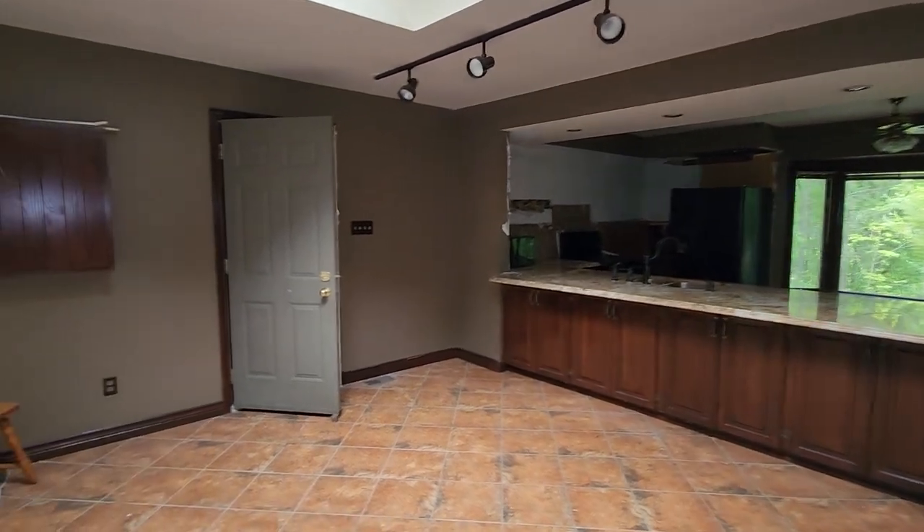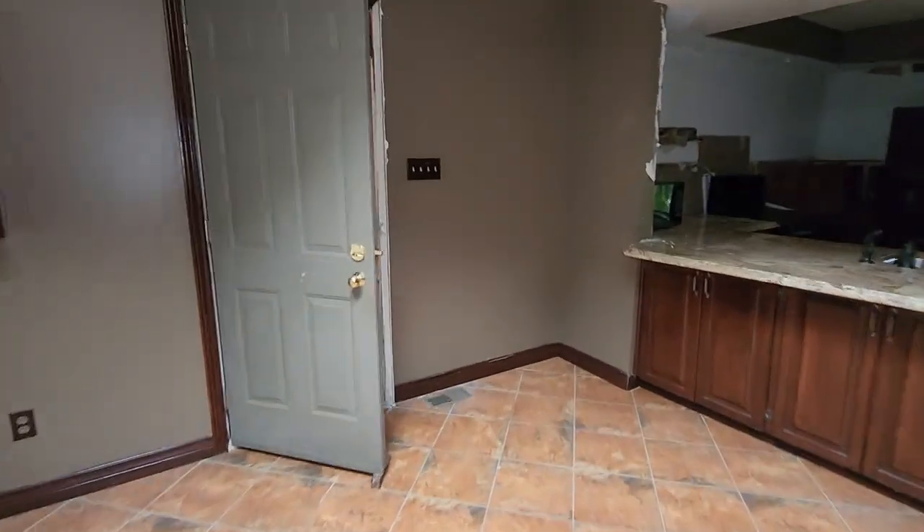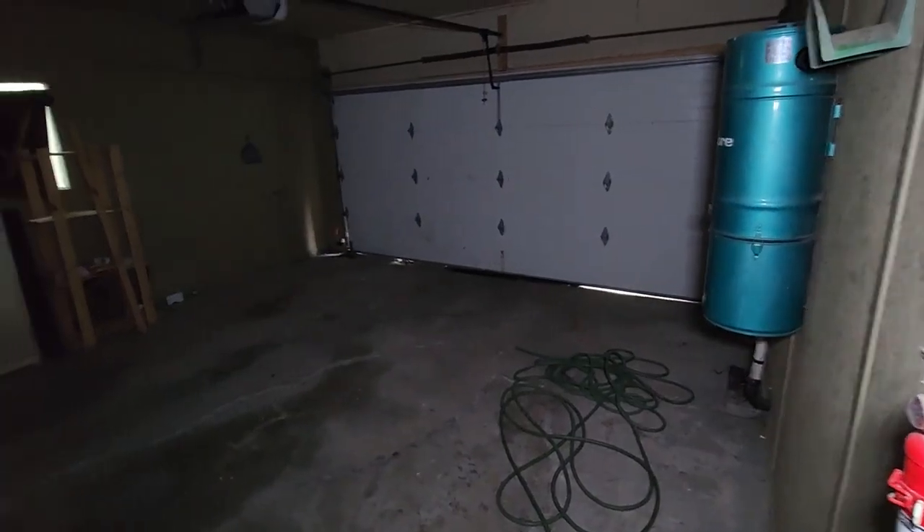I'm liking the kitchen. What's in this door? Garage.